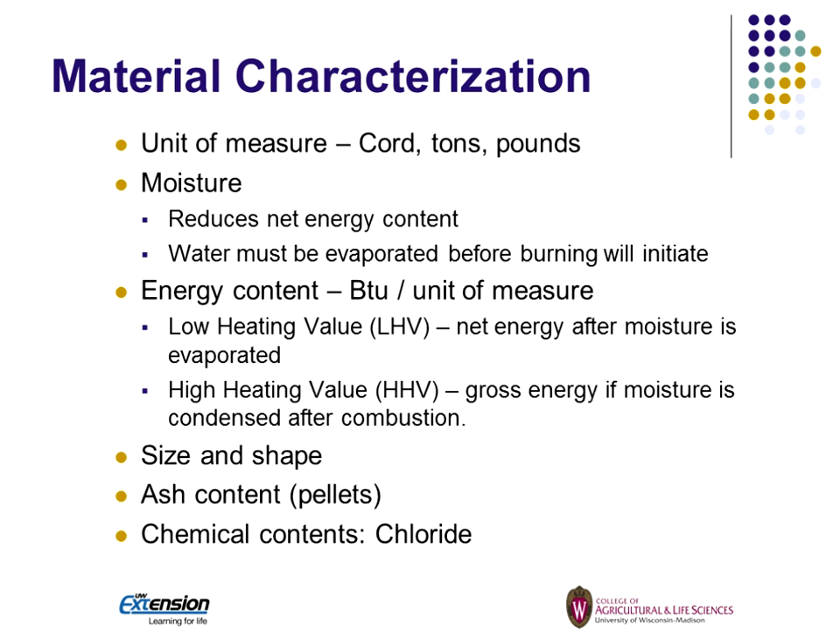One of the ways they quantify energy is with BTUs per unit of measure — BTUs per cord, ton, or pounds. These fuels are usually characterized by a low heating value and a high heating value. A low heating value represents the net energy after all the moisture has evaporated. A high heating value is the gross energy, assuming that we've condensed the moisture after combustion. For example, a high-efficiency boiler in the 93% range is where we've been able to condense some of that water. But the efficiency of the stove is independent of high heating value.